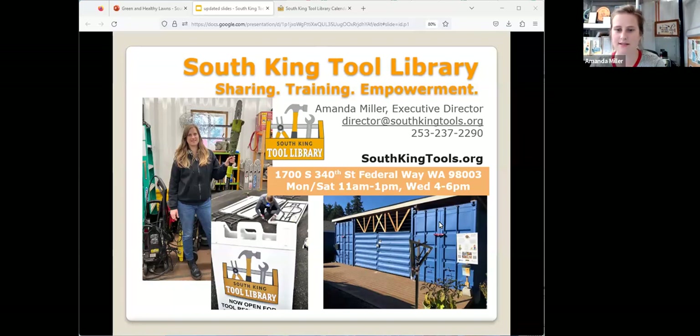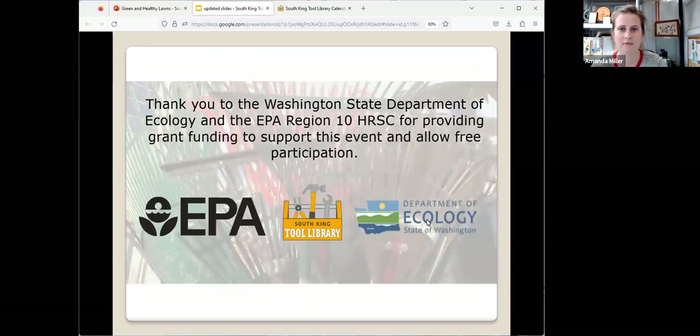This is our one-of-a-kind building made out of recycled shipping containers. There's pictures of me with the chainsaw because that's my tool of choice apparently. We're presenting the class today along with Tilth Alliance. A big thank you to our grantors, the EPA HRSC Region 10 and the Washington Department of Ecology Public Participation Grant.